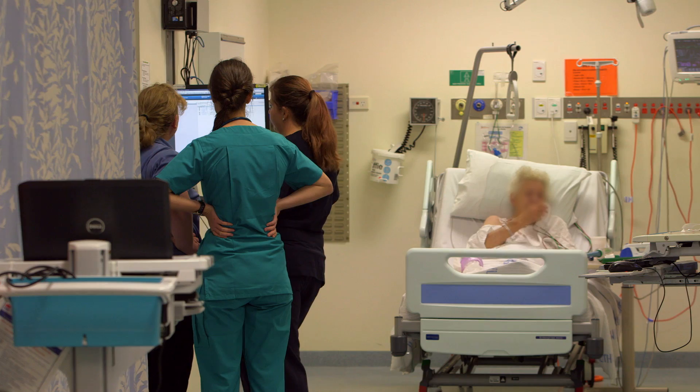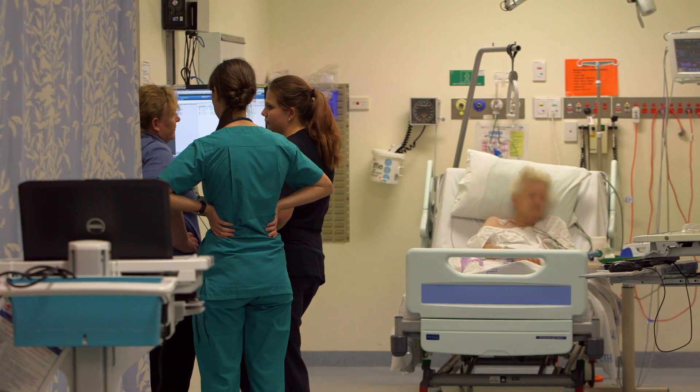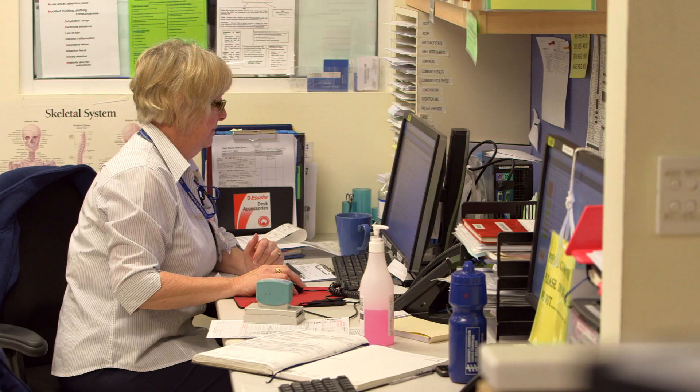I think the biggest advantage is that we've got evidence for the medical team that something is occurring to this patient. We can go to them and say this patient's observations are within a zone — whether it be yellow, whether it be red — and then there's no more convincing needed; they're in that zone, something needs to be done.